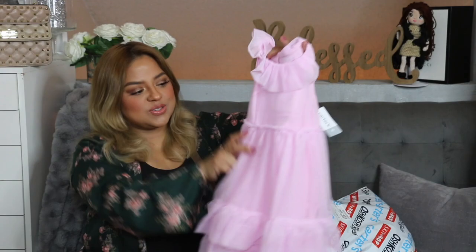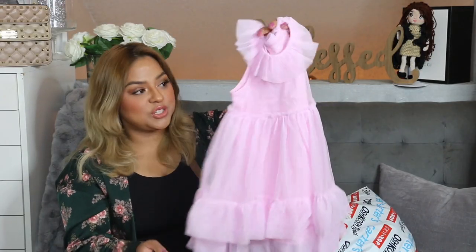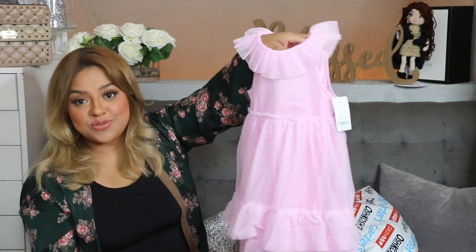This is such a cute dress — perfect for church. It's so girly. I will probably put this dress on for Galilea's birthday or for my birthday. This dress is gorgeous and I did get it in a size 4T.